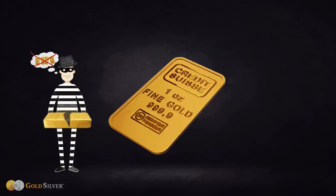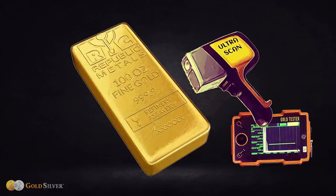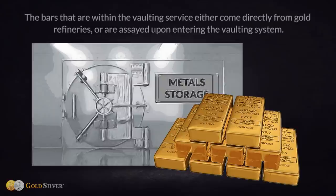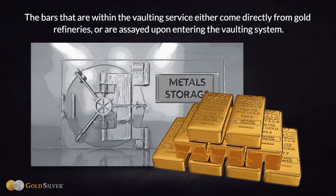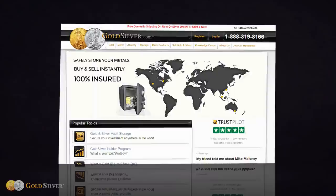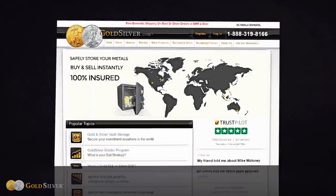Small bars have lower counterfeiting risk, since counterfeiters prefer big bars because they're worth more. Small bars also avoid the need for an assay — the bigger the bar, the more likely it will require an assay to be sold, which adds extra expense, is inconvenient, and delays your payout. If you want large bars, consider storing them with a professional third-party vaulting service. Bars within vaulting services are assayed upon entry, so they are not suspect and can be bought and sold instantly over the internet with no assay.